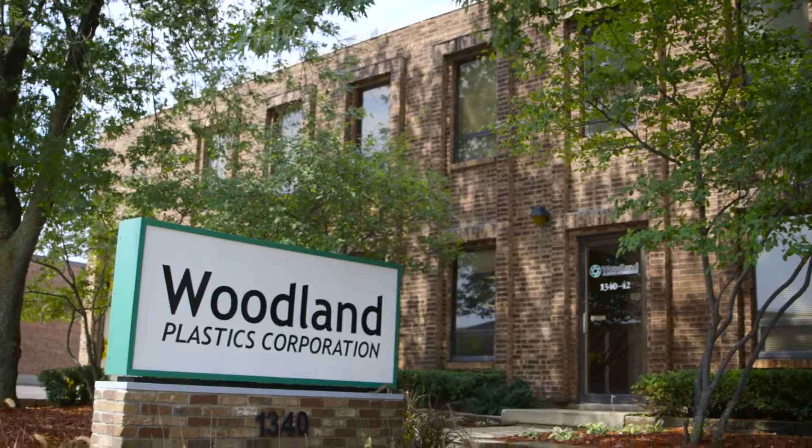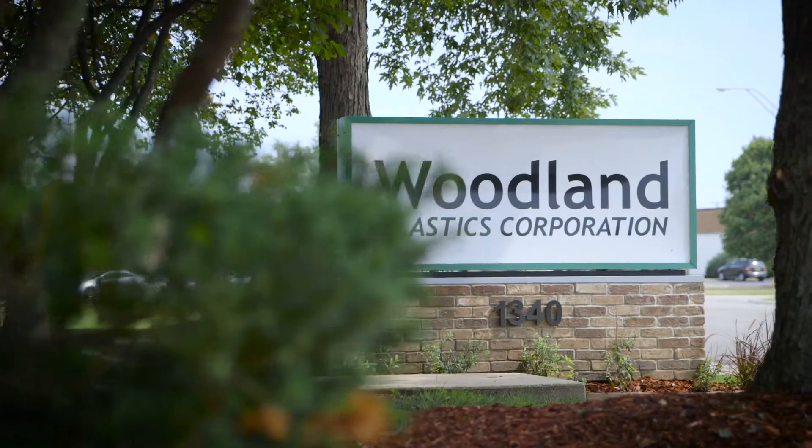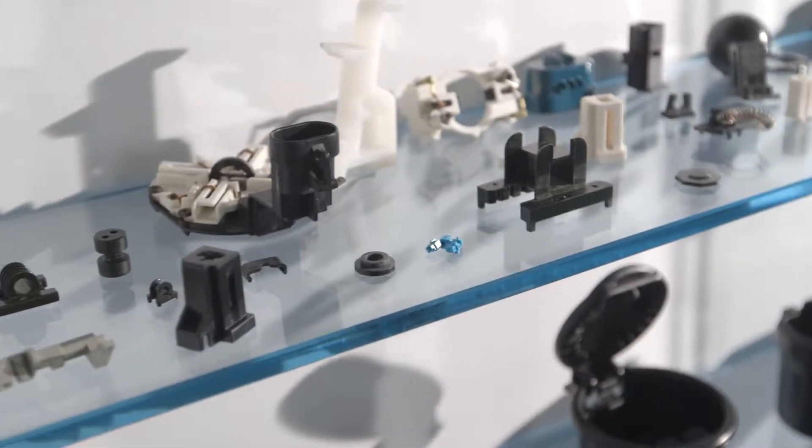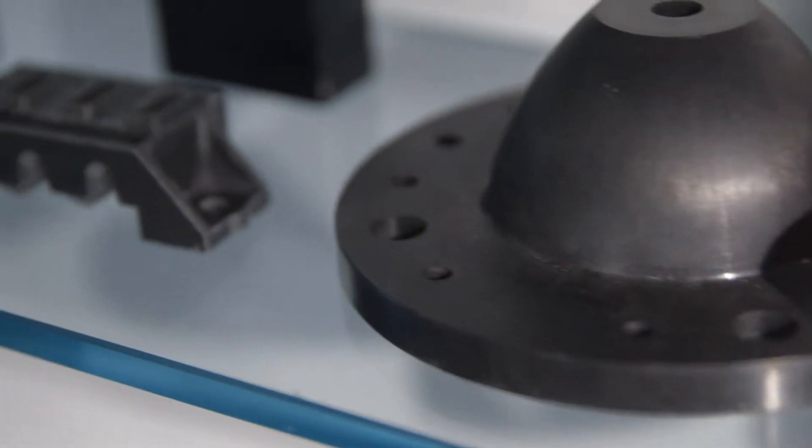Located west of Chicago in the suburb of Addison, Illinois, Woodland Plastics Corporation is a custom injection molder specializing in thermoset materials including bulk molding compounds, phenolic resins, DAPs, and epoxy.